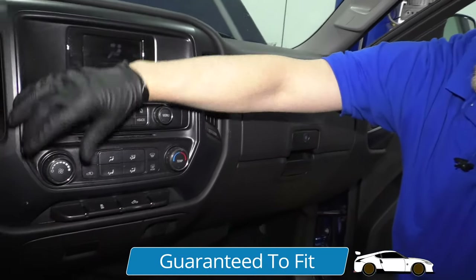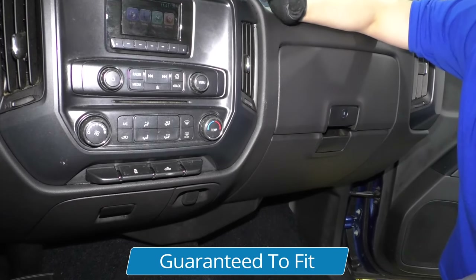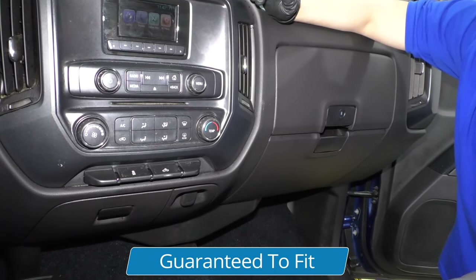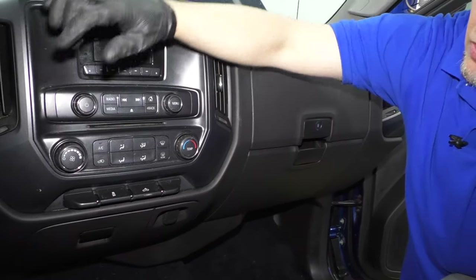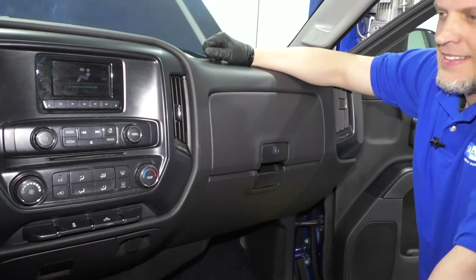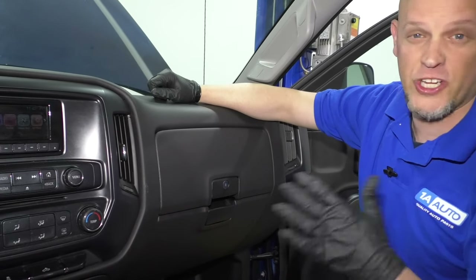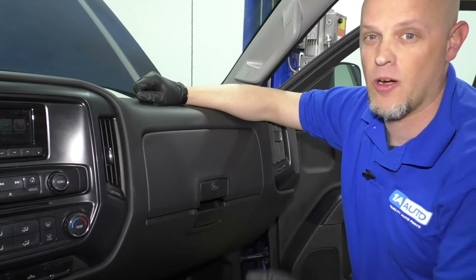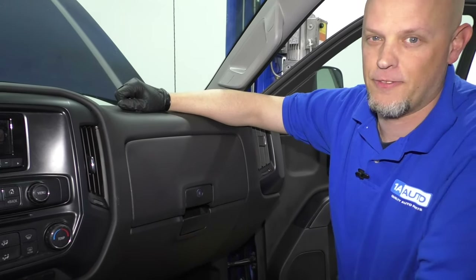Now we got our blower motor back in. With the key on, we can check and see if it's making any noise. Let's put it on half throttle — that looks good, I don't hear anything. Let's put it on full blast, and it sounds perfectly normal. No more jet engine sound, so we're good to go. But if you still had a noise, you'd probably need a blower motor. Hope this video helped you out.